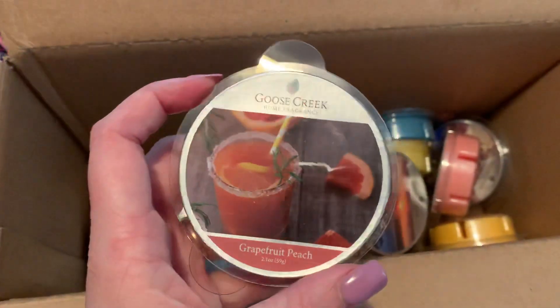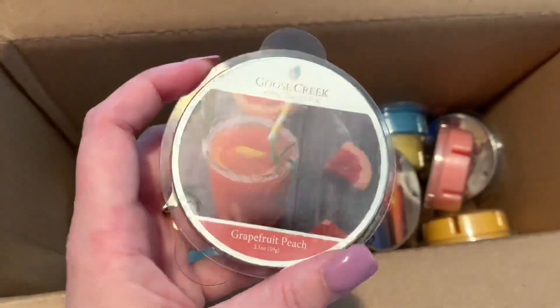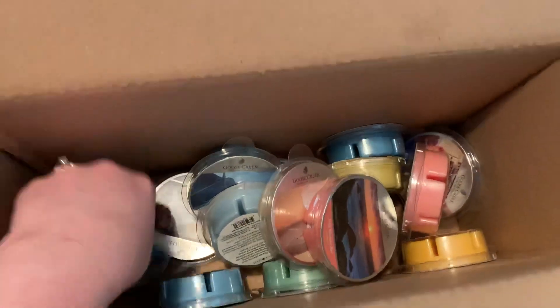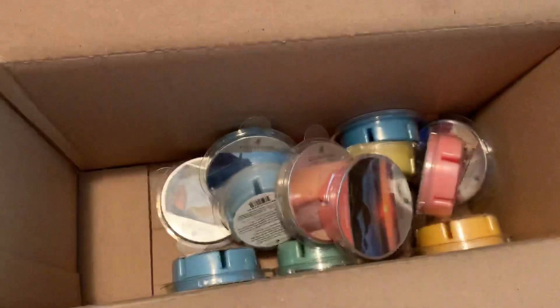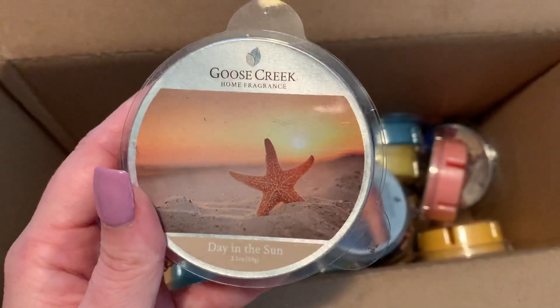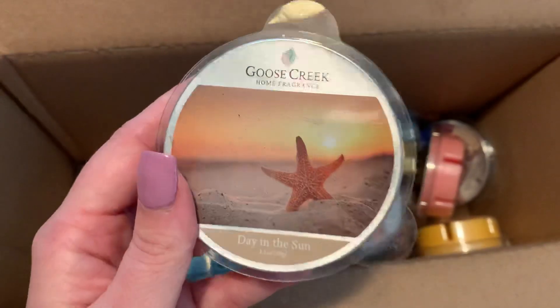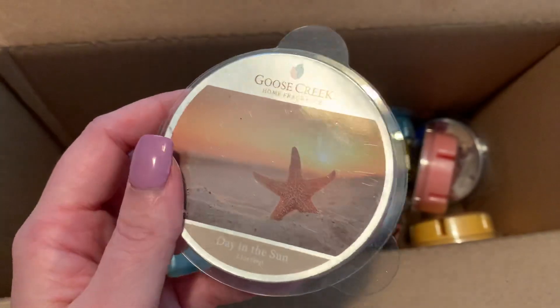I tried to pick up quite a few summery scents. I picked up a Grapefruit Peach. Beach Vibes. Day in the Sun — if you like sunscreen, beachy smells, I definitely think that this would be up your alley, as that's kind of what this was reminding me of.